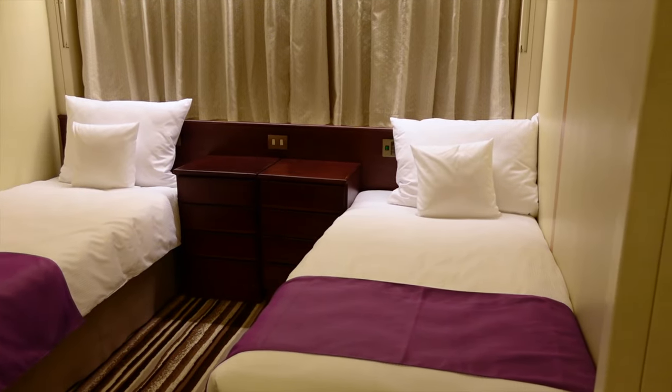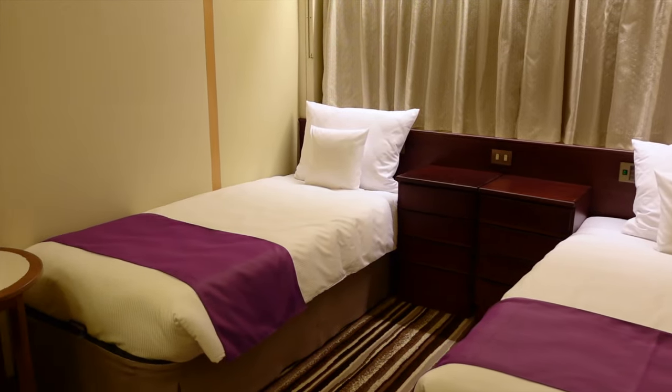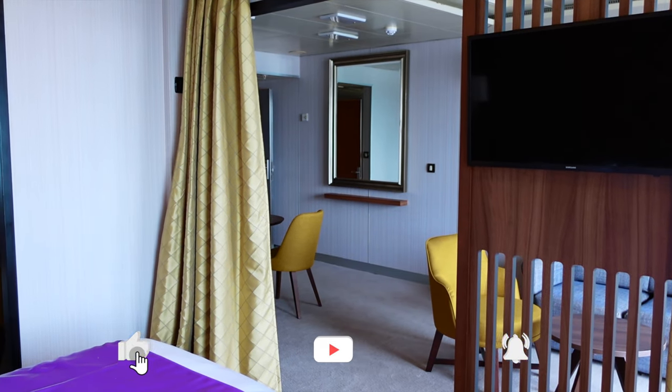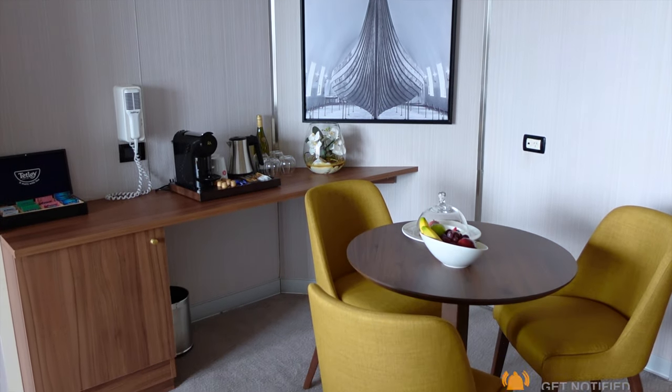Would you be happy to stay in this cabin? Let us know your thoughts in the comments below. The suites on board Ambience are freshly renovated and have a much nicer and more modern theme. I just hope that Ambassador continues that theme throughout the lower grades of cabins on board, and quickly.